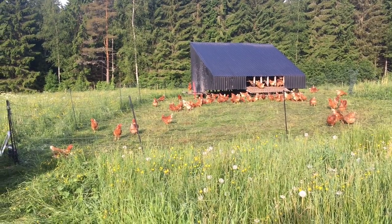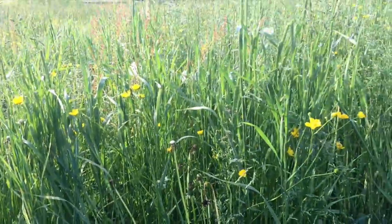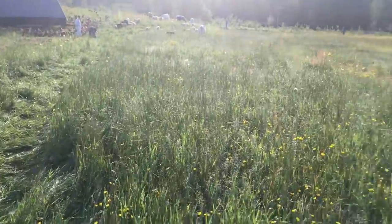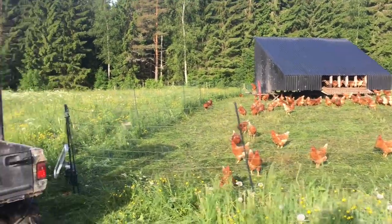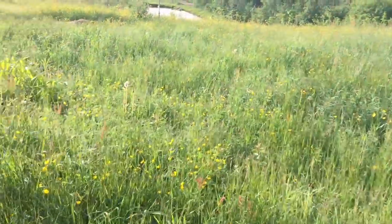We decided not to move this eggmobile today. They've basically just flattened the grass. We've got a beautiful sward here — it's really thick, really dense, and a lot of clover and things popping up underneath. We want to take this down with the cows and the sheep just to make use of this forage before we move these guys again, and because they've laid down so much grass they're not going to damage the land by staying an extra day.